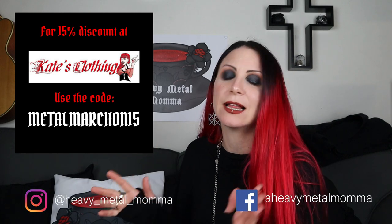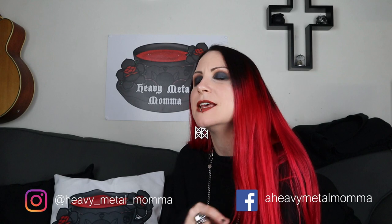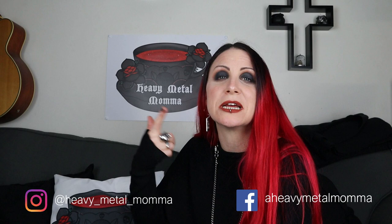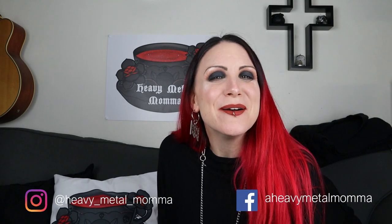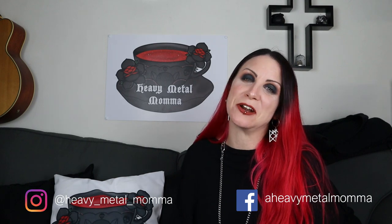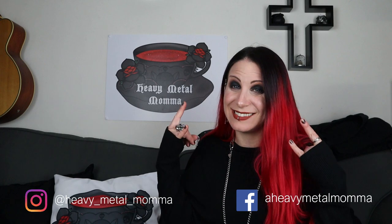The code is always down in the description — just check the latest video. If the code has expired in the description, send me a message and nudge me because I have a template and sometimes I forget to update it. So what do you think? What was your favorite item from Kate's Clothing homeware? Remember to like this video, comment down below, subscribe if you haven't already, and hit that notification bell. Thank you to all of you that already do — stay heavy!